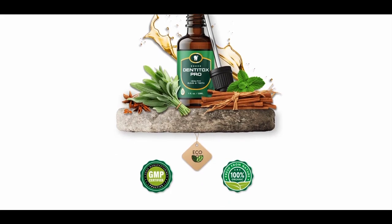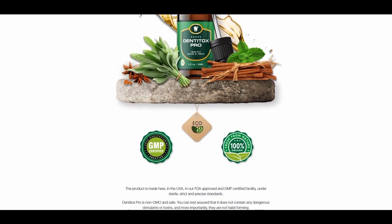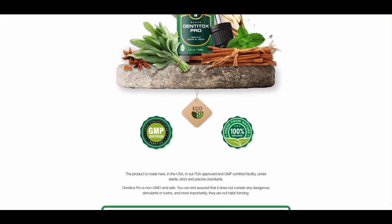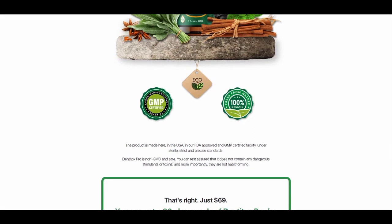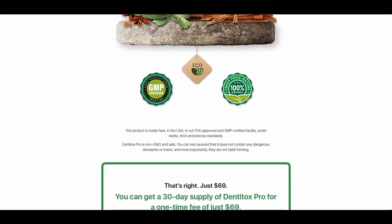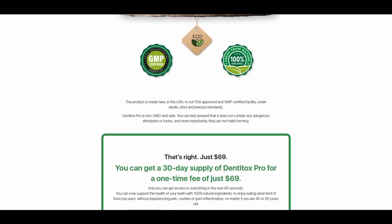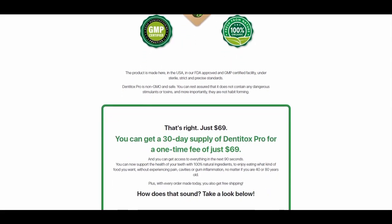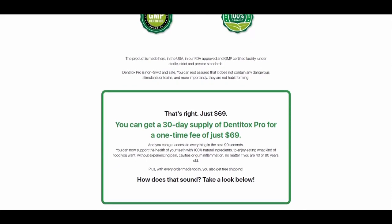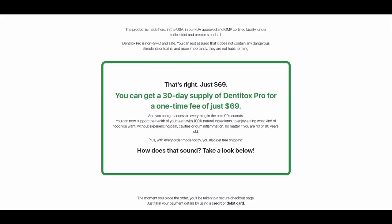DentiTox Pro was discovered after many tests when Dr. Mark Hall identified it as a natural, safe and very effective formula for maintaining healthy teeth. This formula was perfected with a combination of plants and vitamins such as C, D3, K2, phosphorus, potassium, zinc and calcium. Over time and naturally, this will improve the health of your teeth, and this is one of the main secrets of the effectiveness of DentiTox Pro.